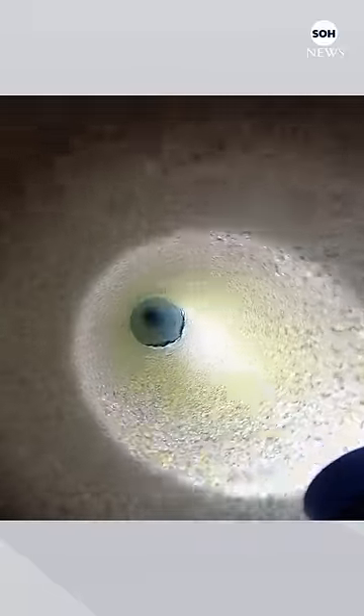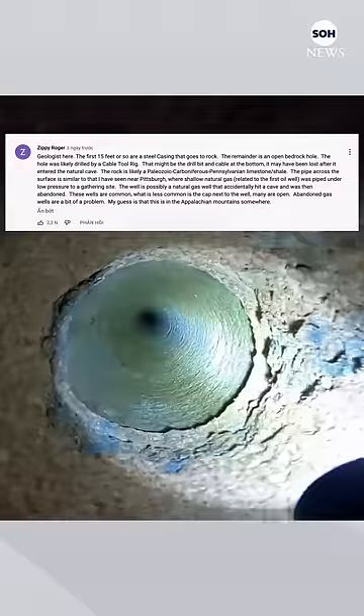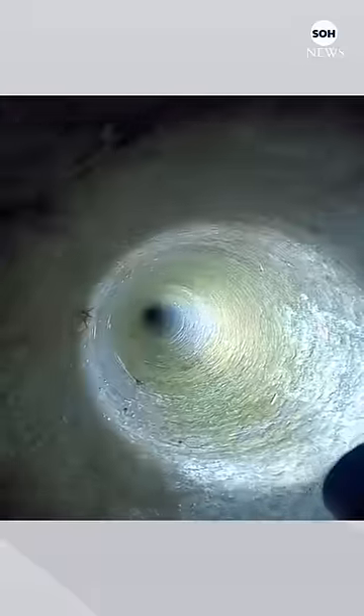Explaining about the find, a geologist popped into the video's comments to offer his professional opinion. The first 15 feet is a sturdy steel casing.